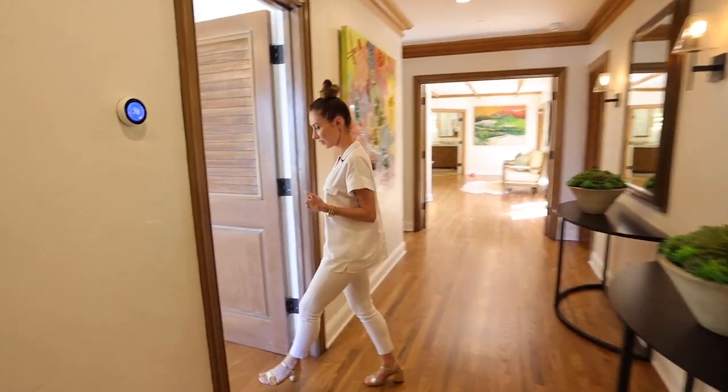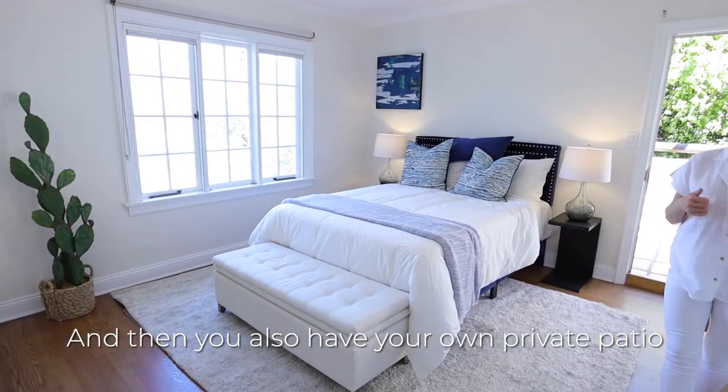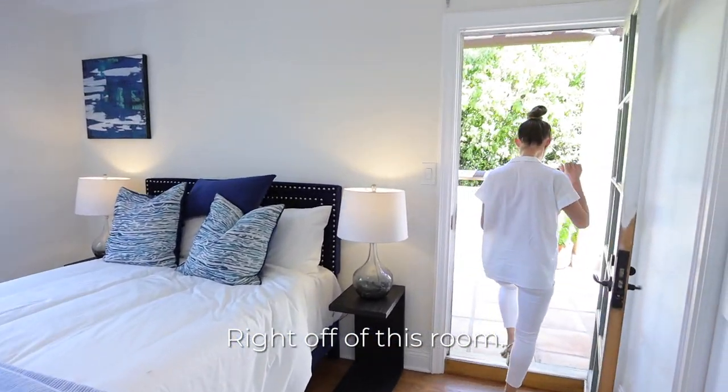Come on into one of the bedrooms here. You have a spectacular view, and then you also have your own private patio right off of this room.